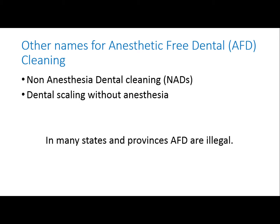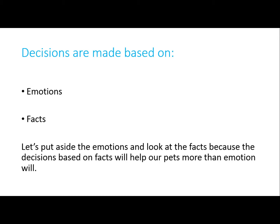There are other names used for anesthetic-free dentals, including non-anesthetic dentals or dental scaling without anesthesia. Something many people don't know is that these are illegal in many states and provinces, and for good reason. When we make decisions, we usually are making them based on emotion and on the facts. So let's put aside the emotions and be logical and look at the facts about anesthetic-free dental cleanings.